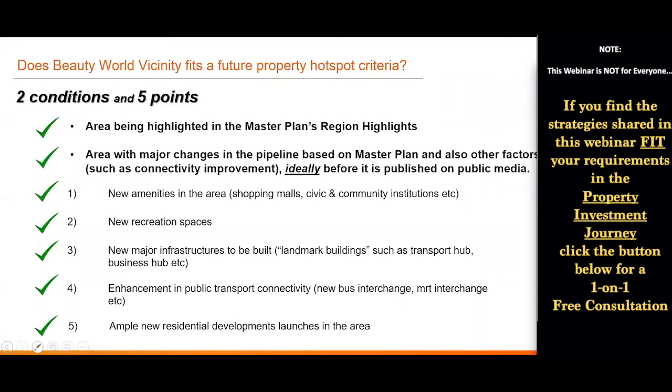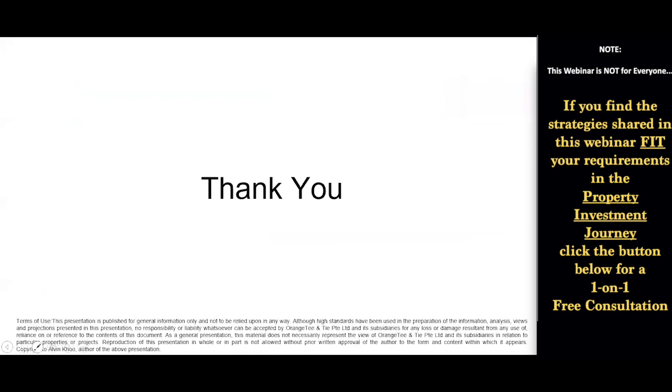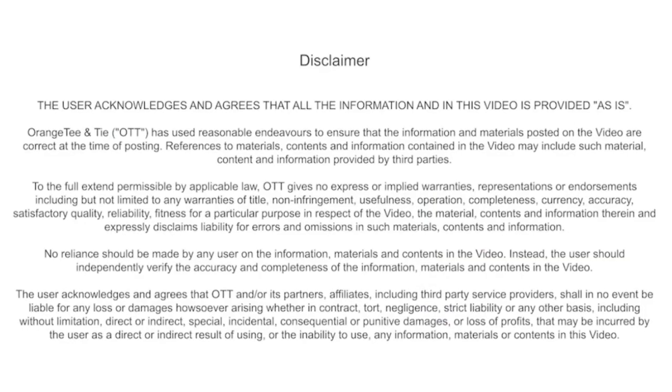Does Beauty World fit my criteria as a future property hotspot with these two conditions and five points? Let's recap: area highlighted in the Master Plan region highlights — checked. Area with major changes in the pipeline ideally before it's public — checked. New amenities in the area, new recreational spaces, new major infrastructure, enhancement in public transport connectivity, and ample new residential launches — all checked. I find this area is undervalued at the moment and not many people are paying attention to it yet. This is just one example of how I spotted a potential property hotspot. You can try and explore the URA Master Plan to hunt for other undervalued hotspots yourself — though it takes quite a bit of time, research, and sensitivity to the market. Thank you for the past 40 minutes and I hope you have some takeaways from this session.